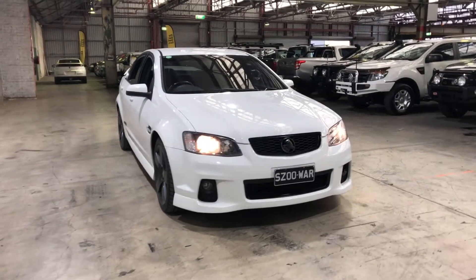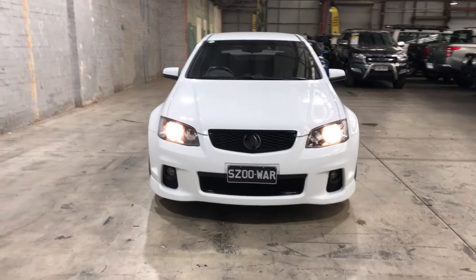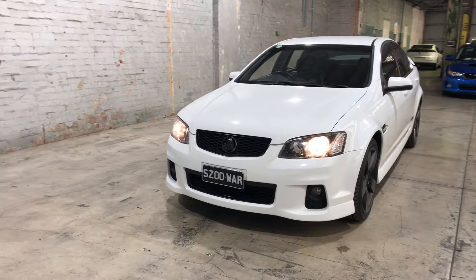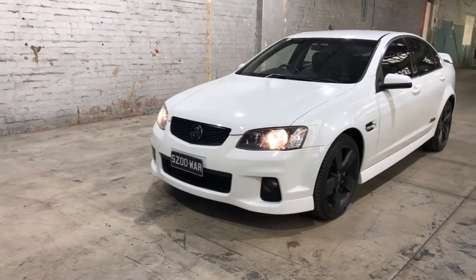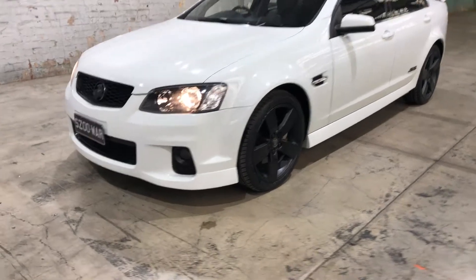Hey guys, welcome to Zupercars Warehouse and thank you for your inquiry. Here we have our 2013 Holden Commodore SS Z Series. This SS is powered by a 6-litre V8 engine with a fuel efficiency of just 12.3 litres per 100 kilometres.